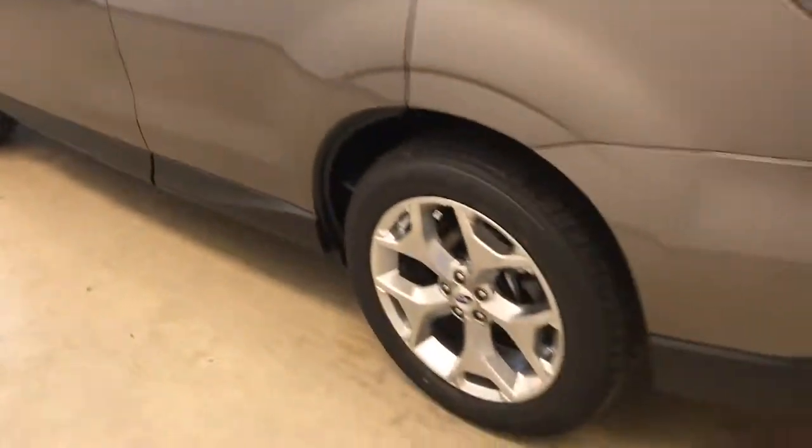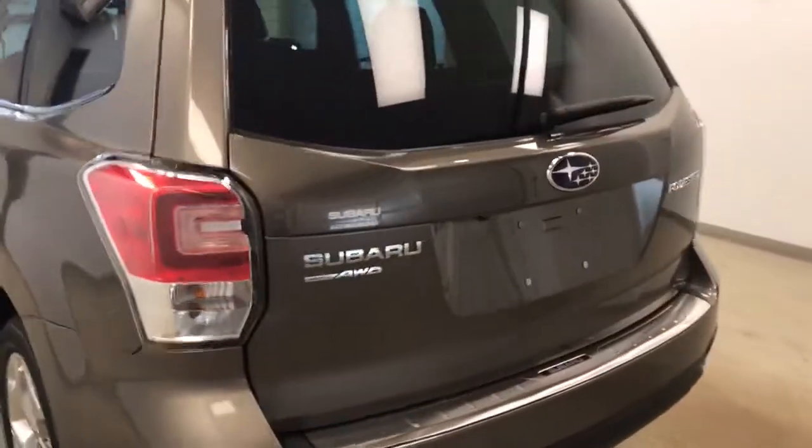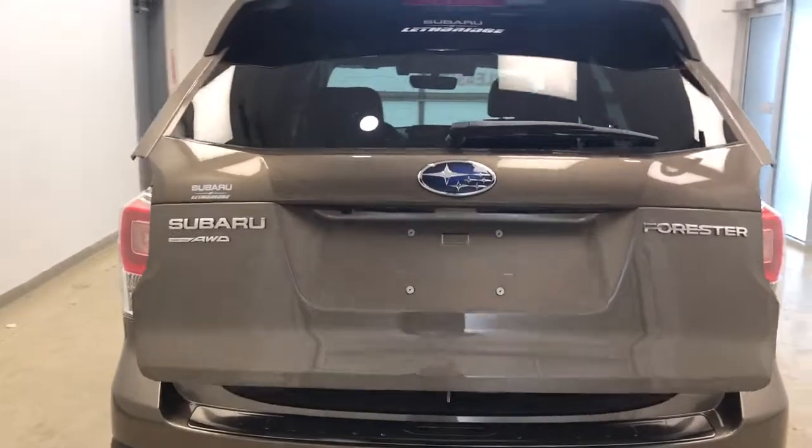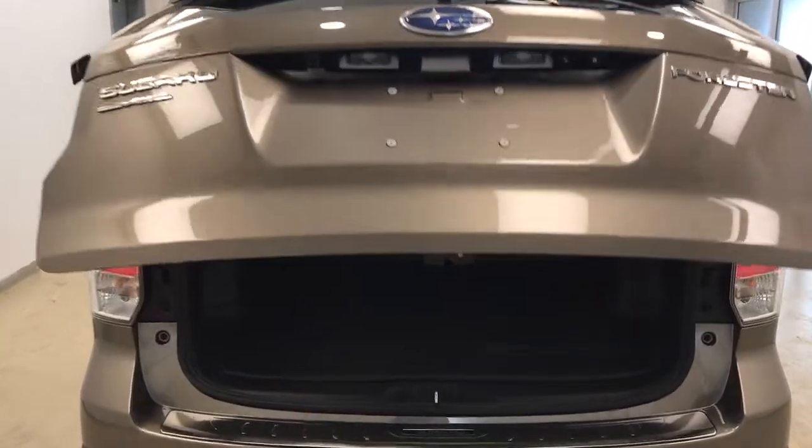This vehicle comes equipped with landsby assist mirrors, roof rack, 18 inch alloy rims, rear parking assist, back up camera, remote trunk release, and power hatch.